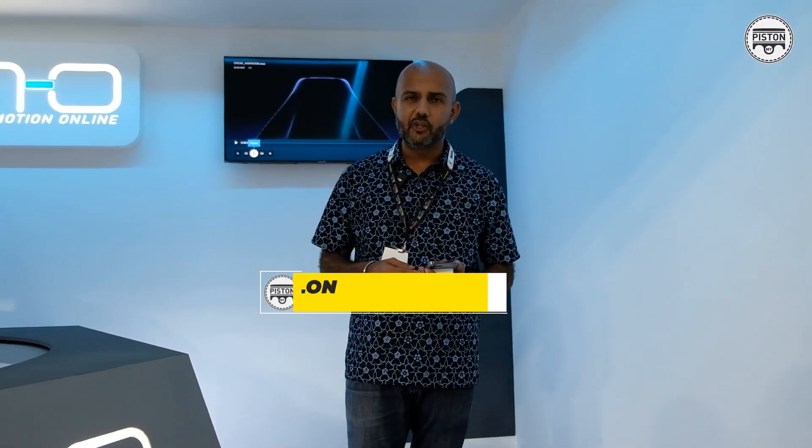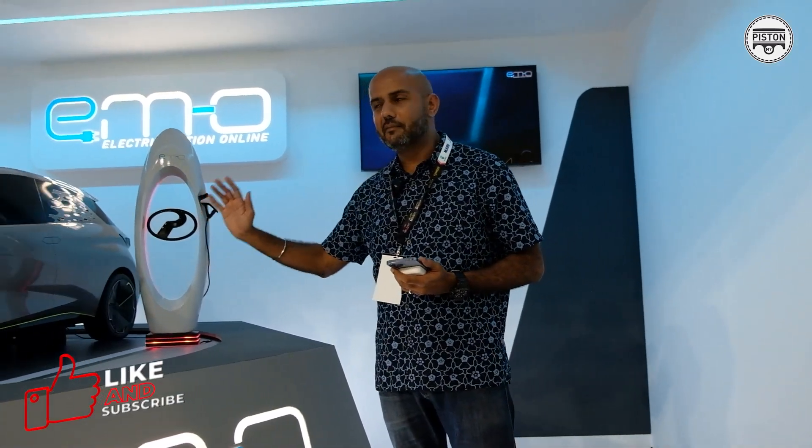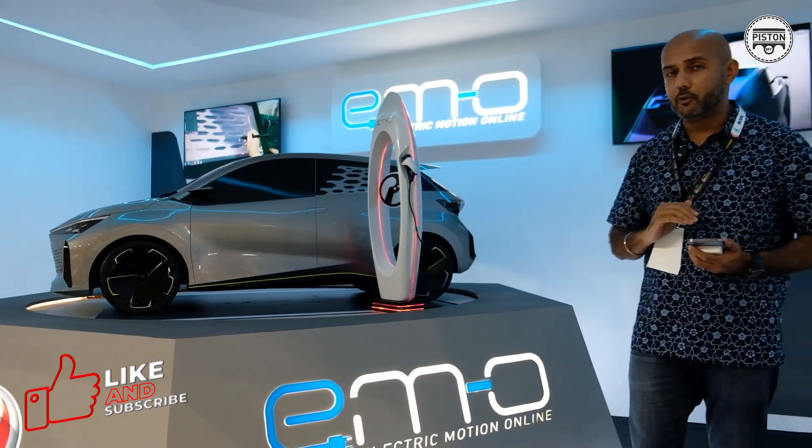Hi guys, welcome back to The Piston Show. There's a very special model that I want to talk to you about right now. This is Malaysia's first homegrown EV by Perodua.